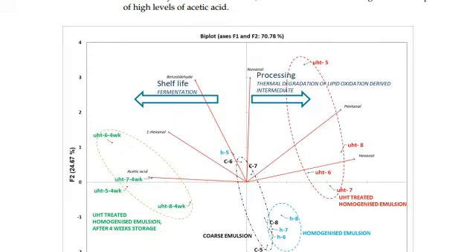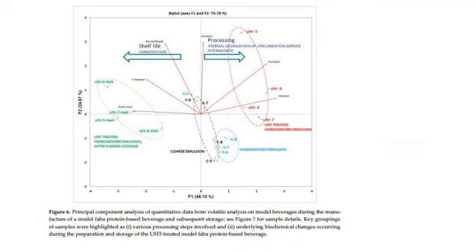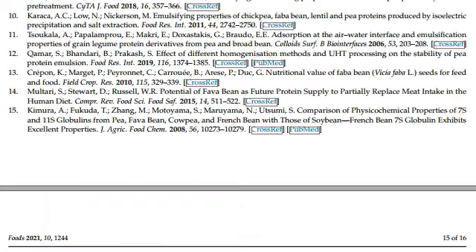The formulation of protein and starch content in the fava bean protein, as well as optimization of the emulsification and UHT procedures, is required to achieve stable fava bean beverage systems. This study showed the potential for the application of fava beans as a protein source in UHT-treated legume-based beverages, and identified areas for further development.